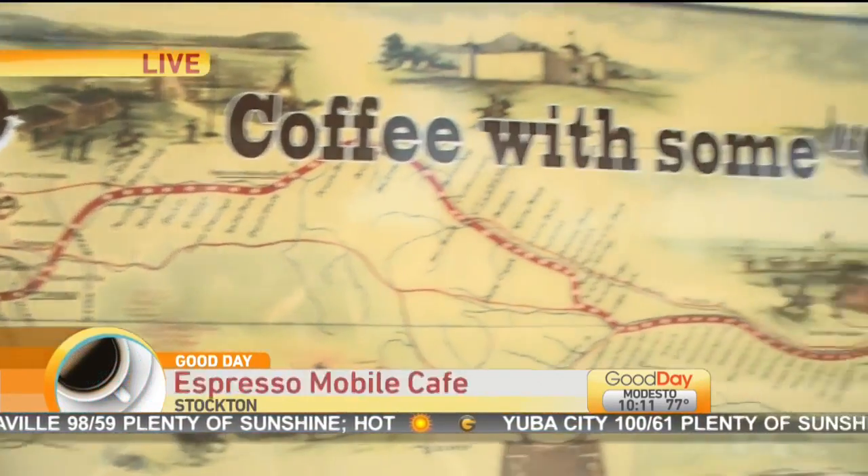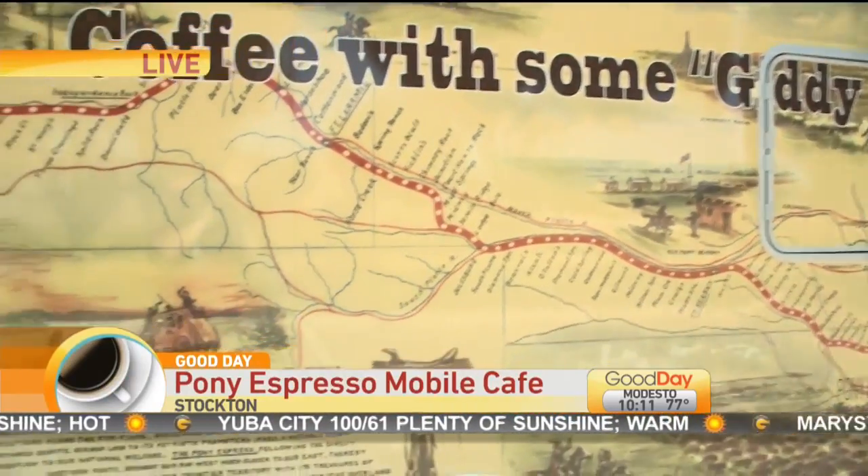Good morning, ladies. It's coffee with some giddy up — a really clever slogan for the Pony Espresso Mobile Cafe.